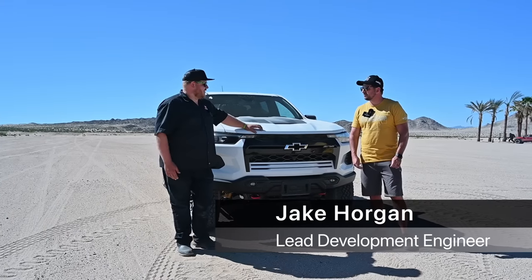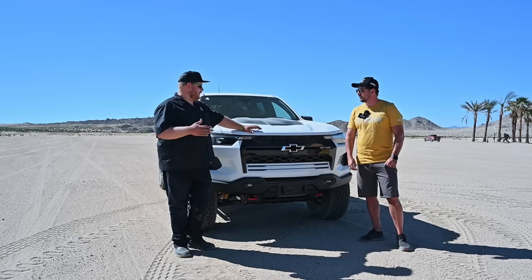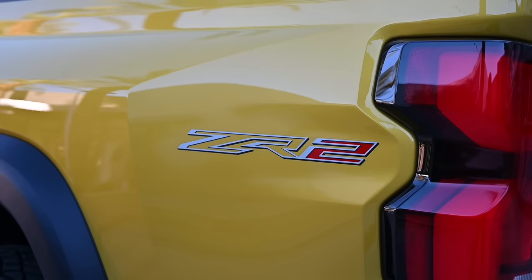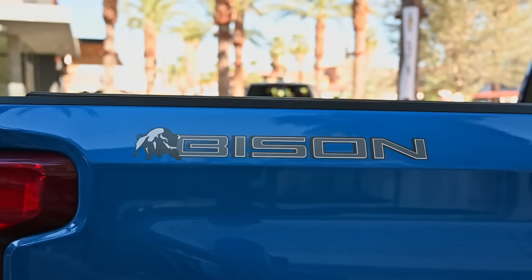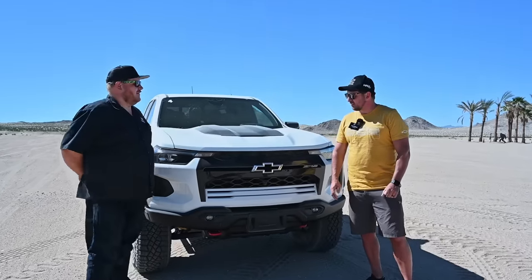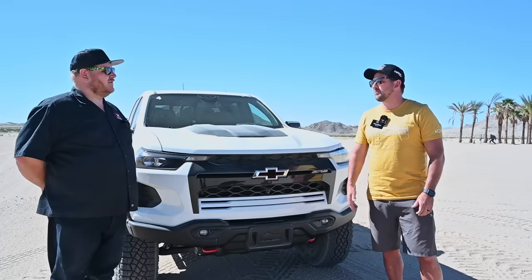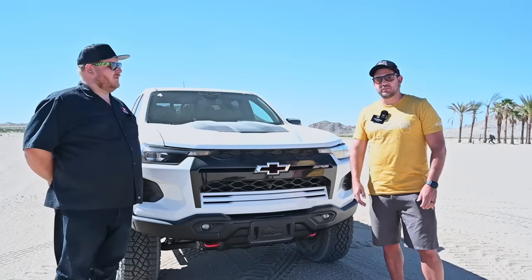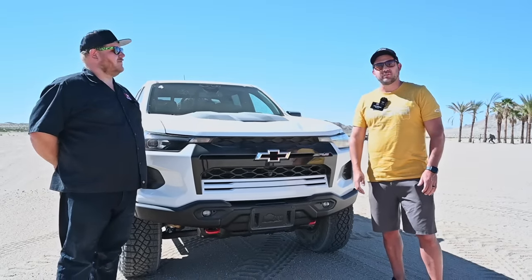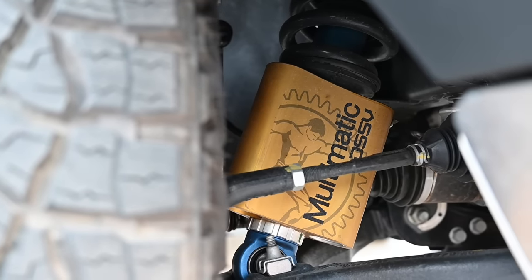Thanks so much for having us out here to drive this pretty amazing truck in the desert. Can we go over what makes a ZR2 a ZR2 and then what makes a Bison a Bison? The biggest thing stepping up from a base Colorado or even a Trail Boss to a ZR2 is the suspension. You move from a stamped steel control arm to cast iron lower control arms in the front, and then you get the multi-matic position-sensitive damping dampers.